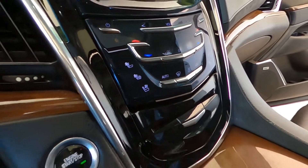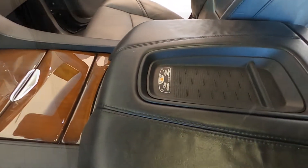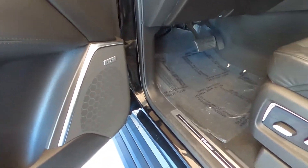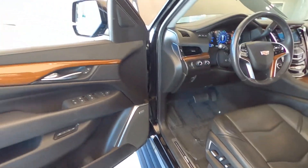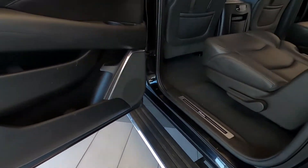It also has Cadillac magnetic ride control suspension, as well as heated and cooled front seats and heated rear seats, rear climate controls, rear audio and video inputs, front and rear parking sensors, power pedals, and power rear lift gate.